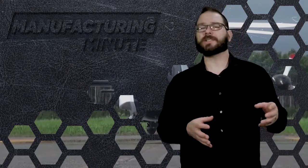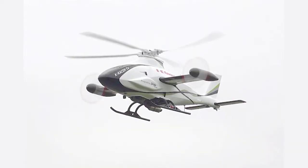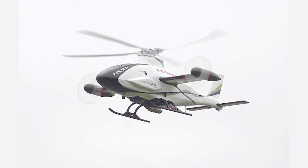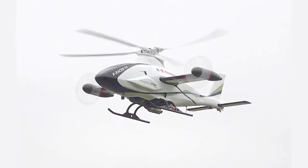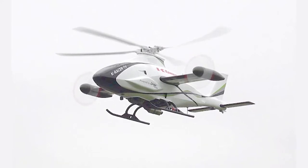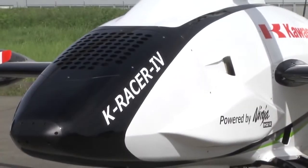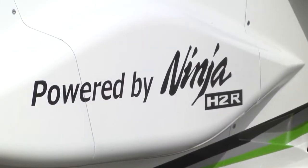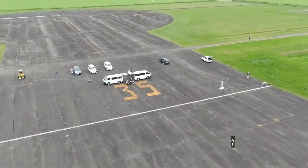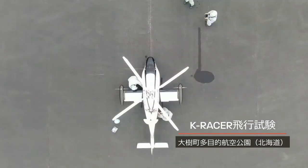The demonstrator vehicle is called a compound helicopter because it has a 4-meter main rotor and a pair of wings with propellers on both sides instead of a tail rotor. According to Kawasaki, the left and right propellers counter the torque associated with the main rotor's rotations and generate thrust to move the helicopter forward. In forward flight, the main wings share lift and reduce the load on the main rotor in order to achieve high-speed flight, which is not possible for conventional helicopters.